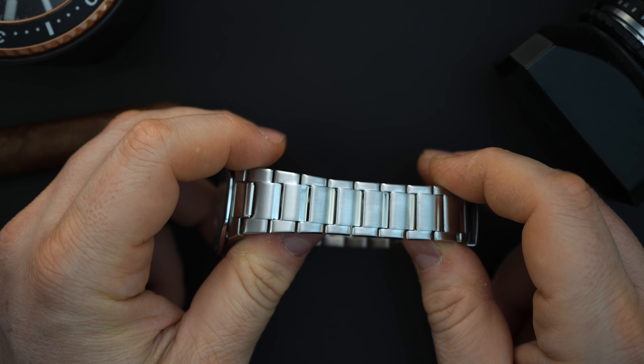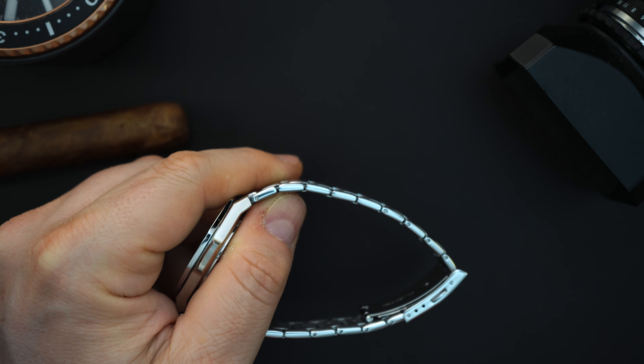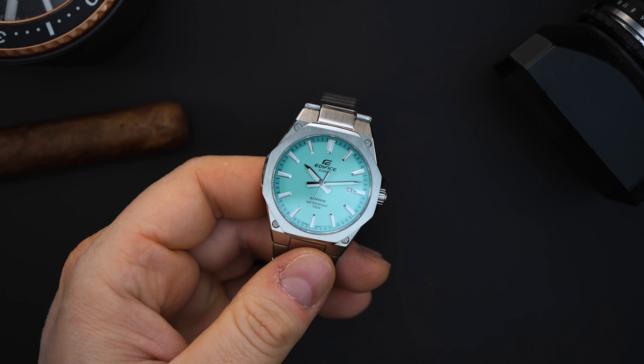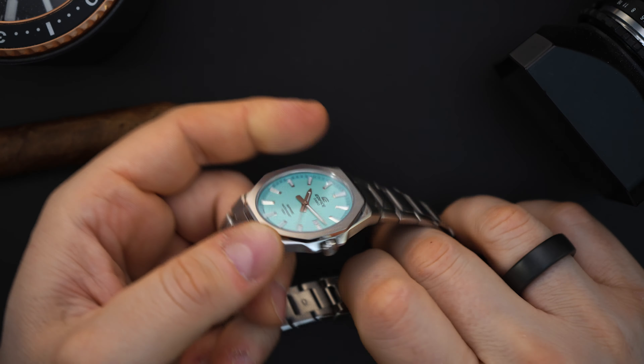I've always been impressed with the Edifice bracelet. There's brushing throughout, with a little bit of polish on the side of each link. Is it as nice as a PRX? No — but it doesn't cost as much as a PRX. The quartz Tissot PRX with a tiffany dial is around $350 to $375. This is sort of an alternative to that PRX in quartz for less money, and in my opinion it's actually just as good looking.